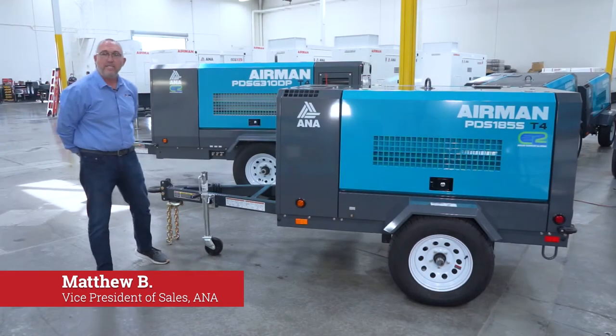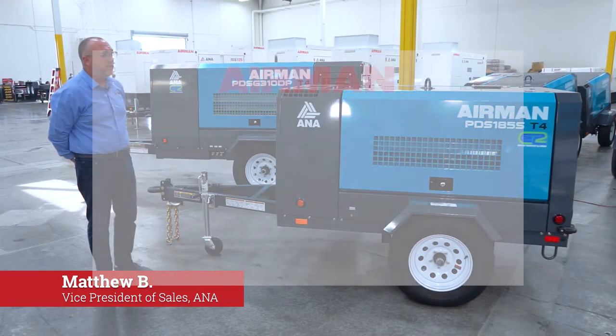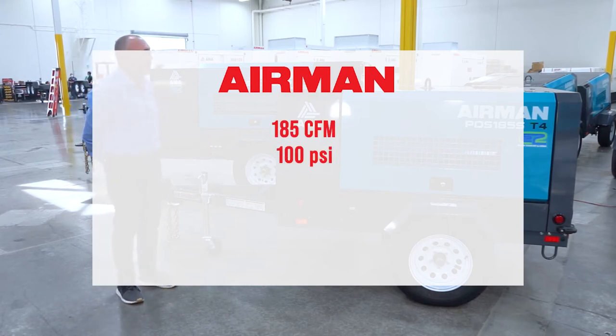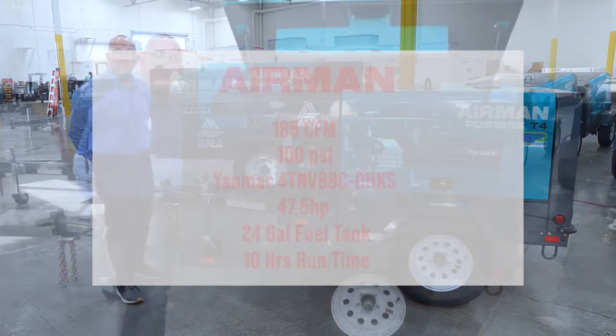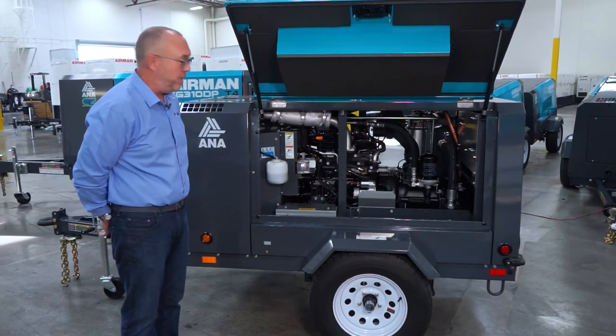Hello, I'm Matthew and today we're going to talk about the Airman PDS 185 compressor. This is a 185 CFM unit that delivers at 100 PSI. It is a Yanmar-powered unit, 47.5 horsepower, with a 24-gallon fuel tank that gives you 10 hours of run time at full load. The 185 is powered by a 47.6 horsepower Yanmar engine.